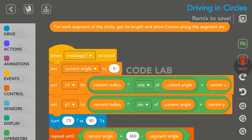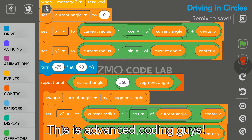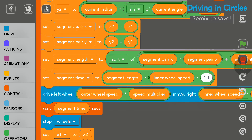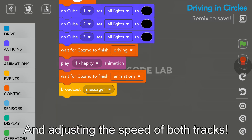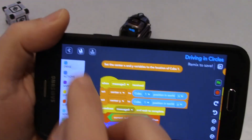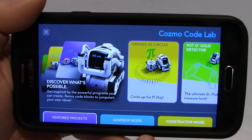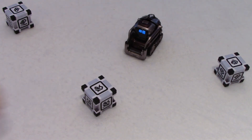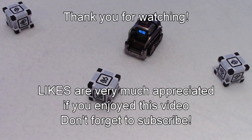So as you can see, it's not simple coding just to do something as simple as Cosmo driving around a cube. There is a lot of coding right in this loop. This is the new app from Anki, just released today — 'Driving in Circles, Circle Up for Pi Day.' I hope you enjoyed this short video on Cosmo doing circles around one of his cubes. Thank you for watching everybody. Have a great day. Goodbye.